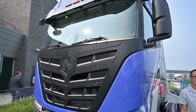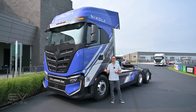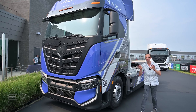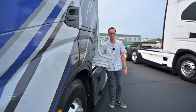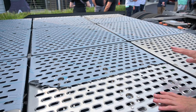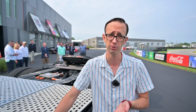This towering beast is called the Tre BEV — BEV of course for battery electric vehicle. This is essentially a reworked Iveco big rig from Europe; they share essentially the same cab, however the frame is completely different because of the unique drivetrain. What we have here is 733 kilowatt hours of lithium-ion battery capacity spread across nine different modules, giving a manufacturer estimated range of about 330 miles.